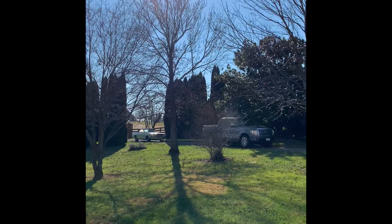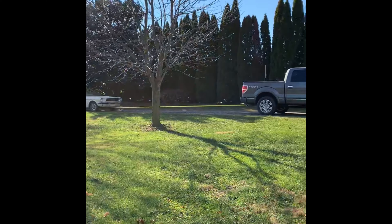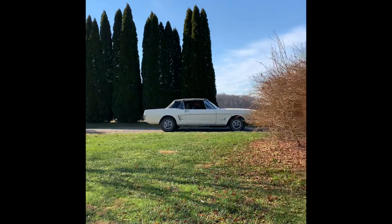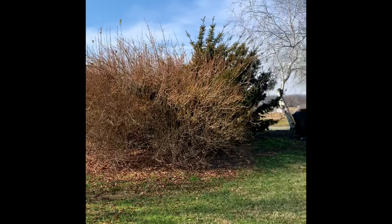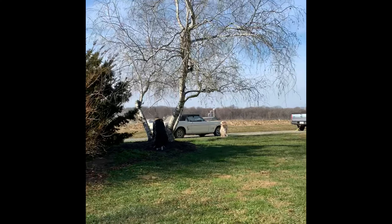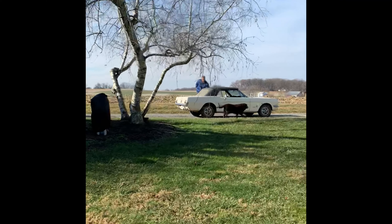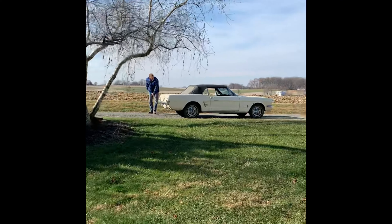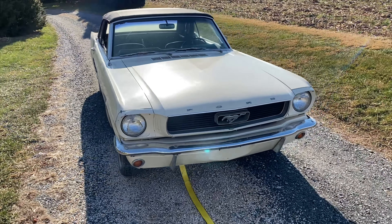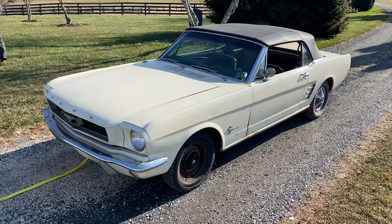We'll be right back. Springtime yellow — I don't think it's an accurate springtime yellow, but it's more yellow than it is white right now. Springtime yellow, you could get... yeah, it's more yellow than white.